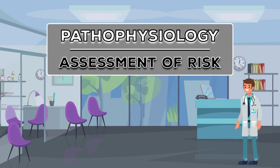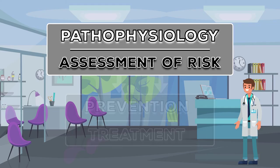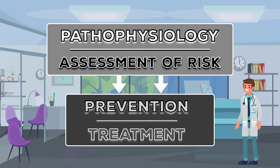That's it for the pathophysiology and assessment of risk for refeeding syndrome. In the next video, I'm going to dive into both prevention and treatment.